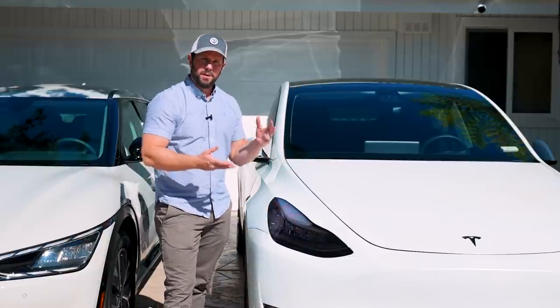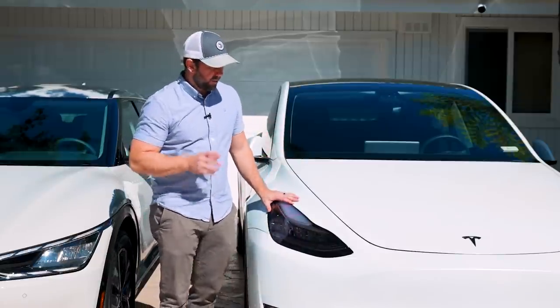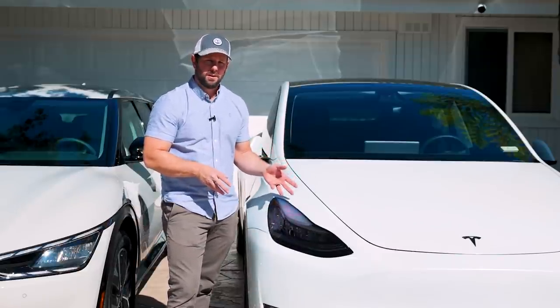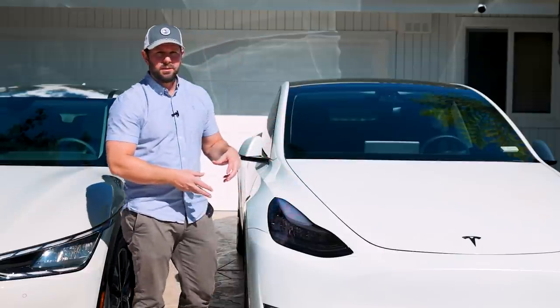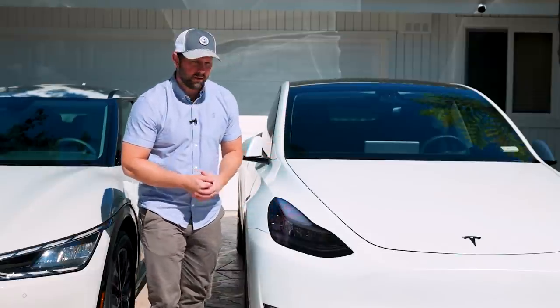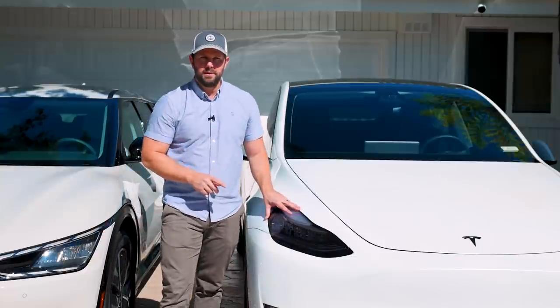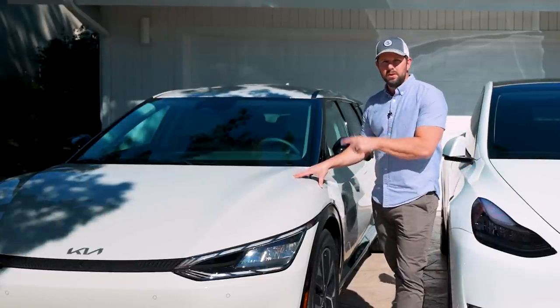This is the one that you want to compete against if you're coming out with a new EV. The interesting thing about this car is that the starting price, even today, is around $60,000. That's a lot more than the average person is willing to pay, and it doesn't include things like a trailer hitch, changing the color, or updating the interior. That's what Kia is doing here with their new EV6.